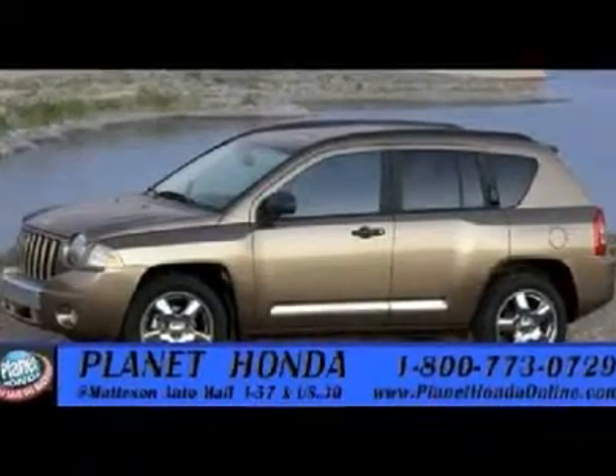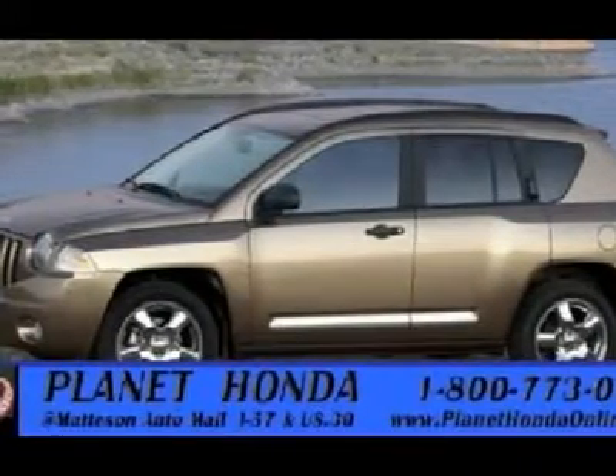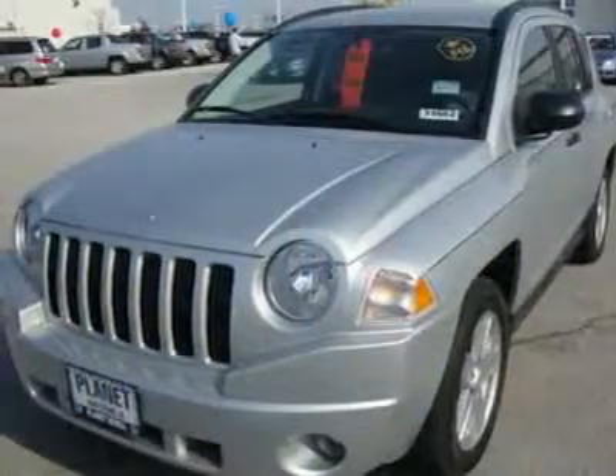Carfax One Owner, Excellent Condition. Can you believe only 24,806 miles? Price drop from $15,988, price to move $3,200 below Kelly Blue Book Sport Trim.